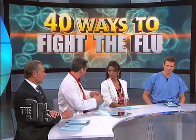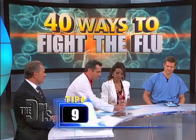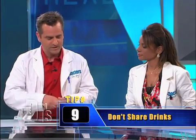Here is a big tip, especially in kids: don't share drinks. We're going to actually do a little experiment to show just how easy it is to share germs while you're sharing drinks.